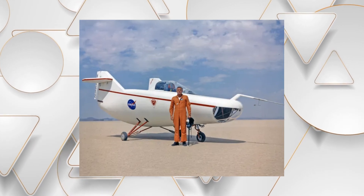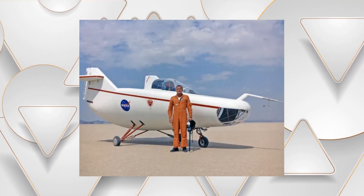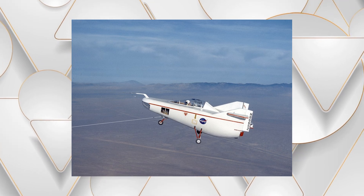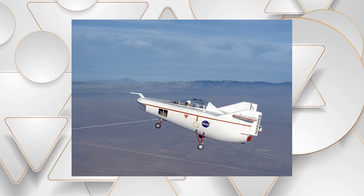The M2F1 attracted some legendary test pilots, including Chuck Yeager. During his first flight in 1963, Yeager pushed the M2F1 to its limits — from steep dives to precision landings, he proved just how capable this wingless aircraft was. And as befits Yeager, he declared after his flawless landing: "She flies great."